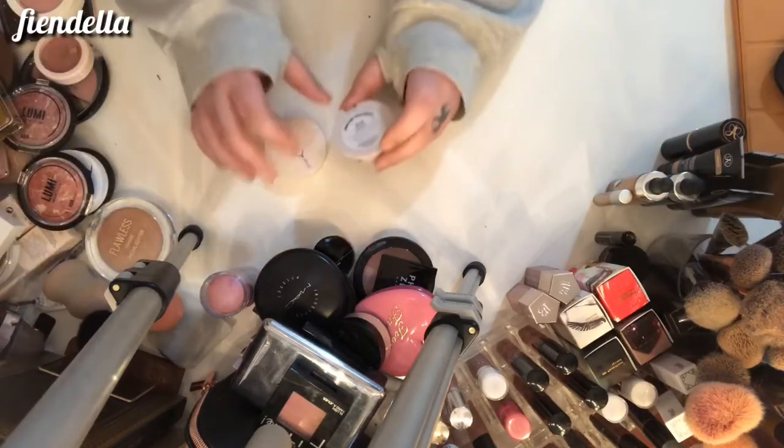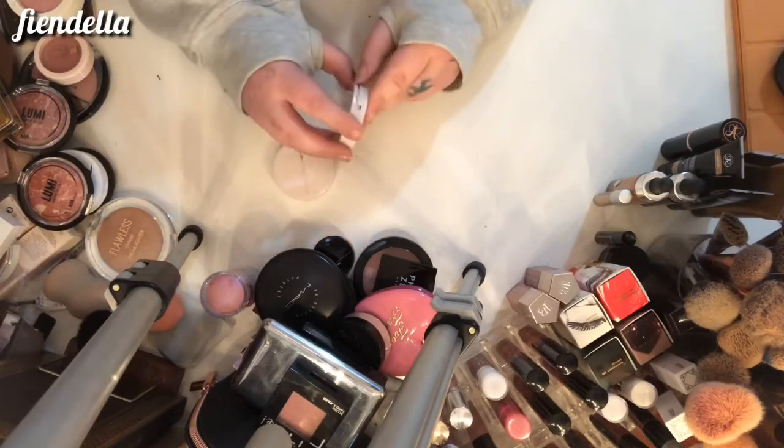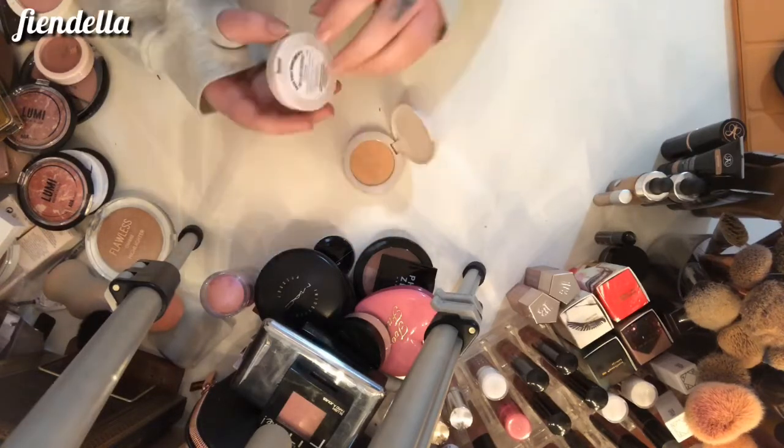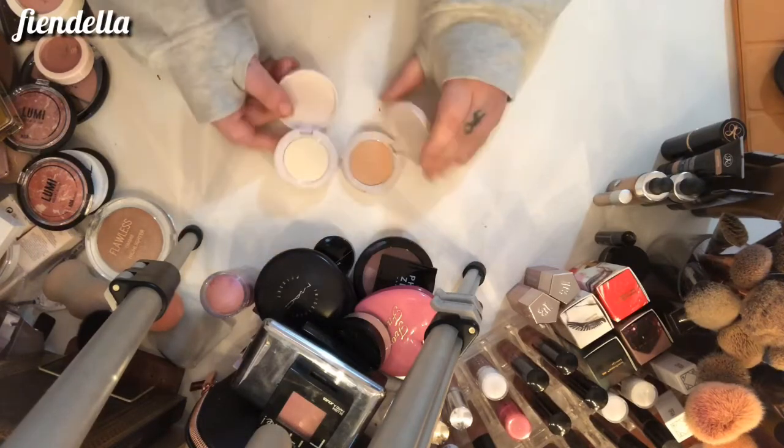Two Coloured Raine highlighters — this one is in Selfie and this one is in No Flash Needed. I'm keeping both of these; I love them both, but especially the one in No Flash Needed.